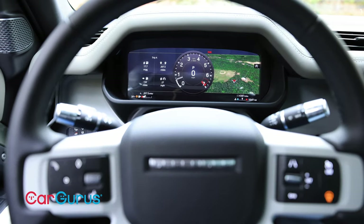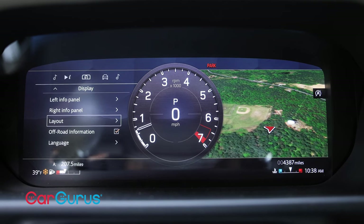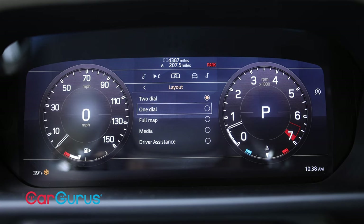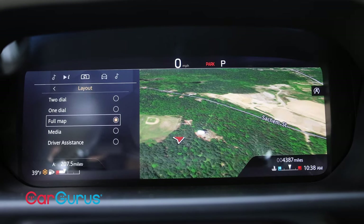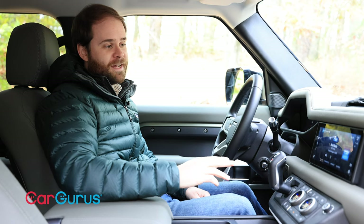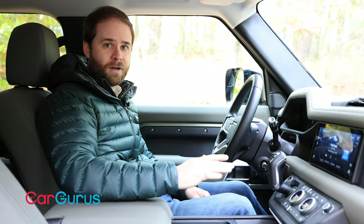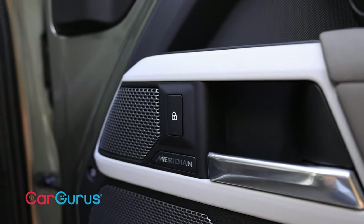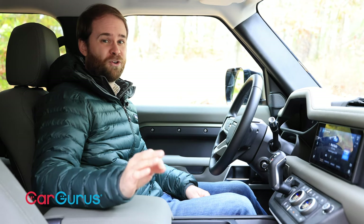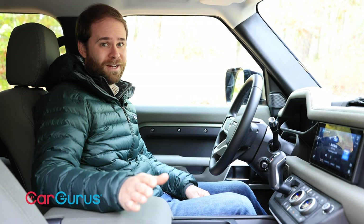Land Rover gives you huge amounts of customization options, particularly on the driver information display. You can do one gauge, two gauges, or opt for a full-screen map like Audi's virtual cockpit — it all looks really, really cool. Sirius XM and HD Radio are also on board, as is a 400-watt Meridian sound system. Don't get me wrong, it sounds good, but you're not going to confuse it for the incredible 29-speaker Meridian system you can get in a top-tier Range Rover.